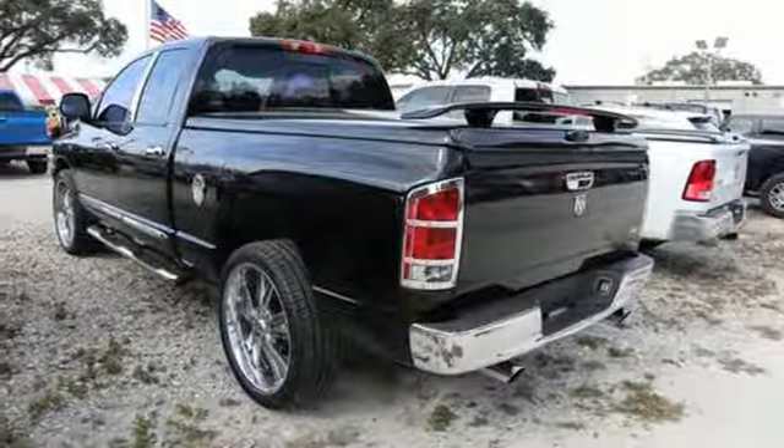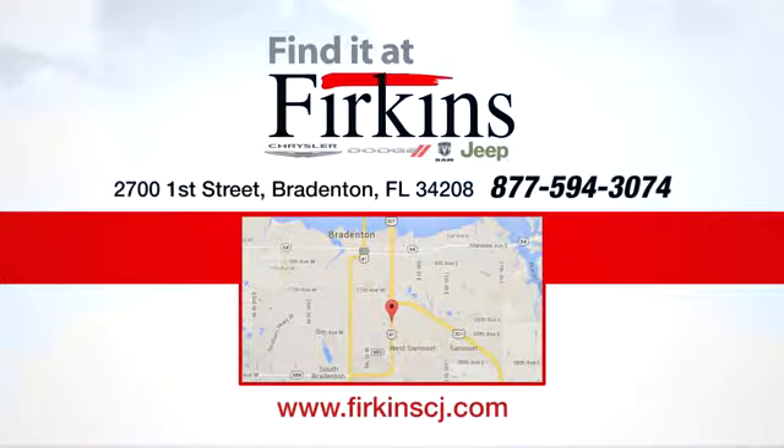See what it can do for you when you take it for a test drive. Find it at Perkins. Come see us today. We're located between the Red Barn Flea Market and the DeSoto Mall on First Street.